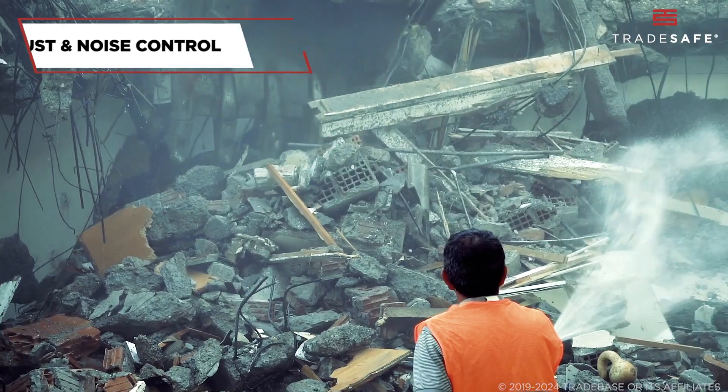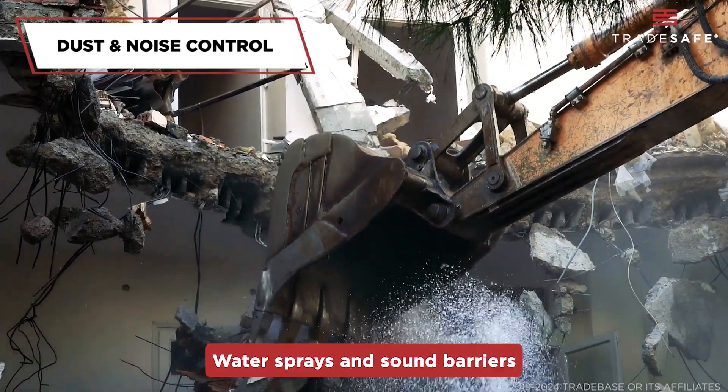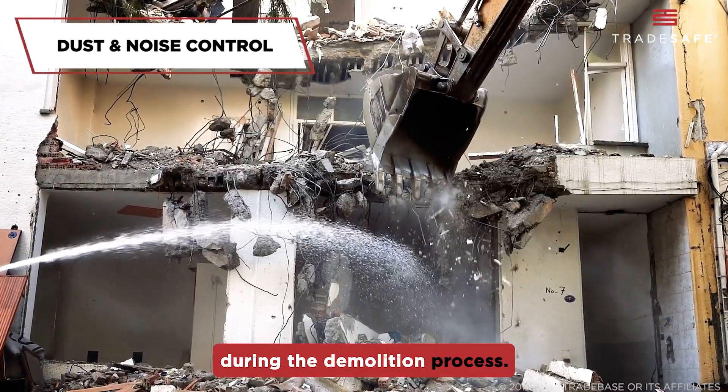Dust and noise control measures are also in place to minimize health risks. Water sprays and sound barriers are often used to control dust and dampen noise pollution during the demolition process.